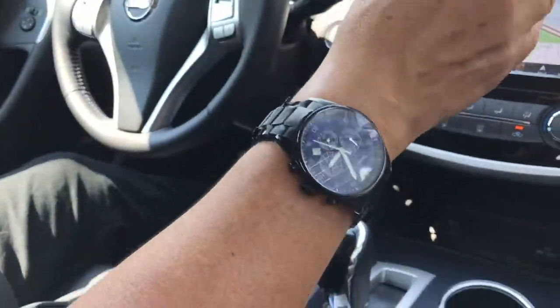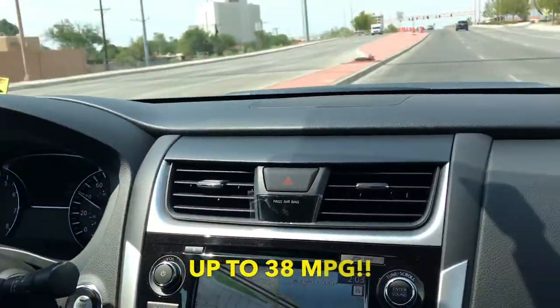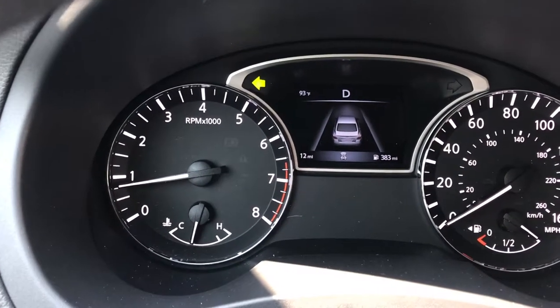This thing rides smooth too — besides being quiet, it's smooth like butter. You get in this car and you can drive all the way to Denver on a tank of gas and come back to Raton. How many cars can say that? 39 miles per gallon.